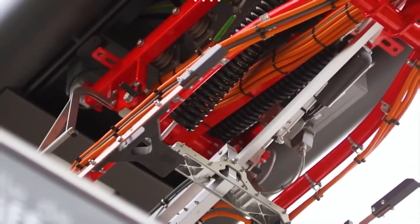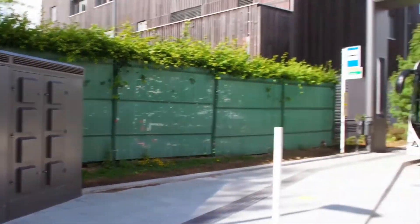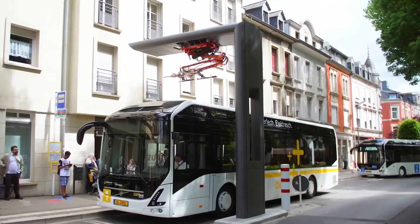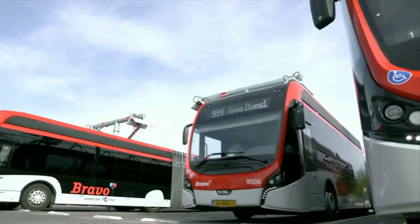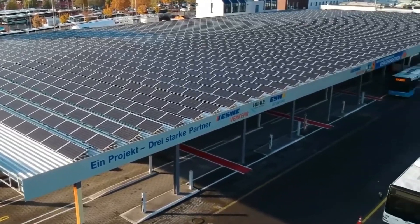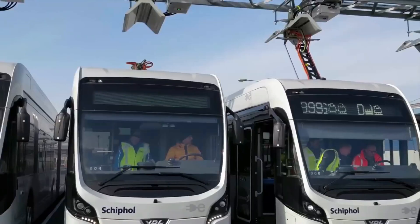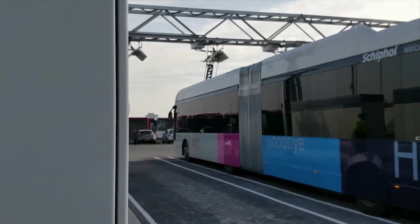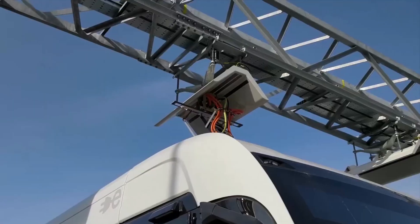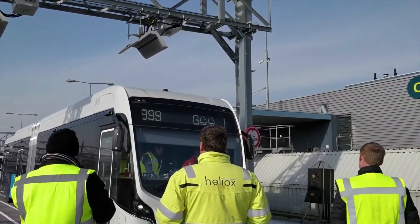Number 7: Heliox Charging. Before, charging electric buses took a really long time — but Heliox created a special technology that charges an electric bus super fast, in just two to five minutes. This quick charging isn't just about saving time; it makes electric buses work way better. Heliox also made a clever power management system that sends power exactly where it's needed, saving money on grid connection, using special software to ensure every bus gets the right amount of power precisely when needed.